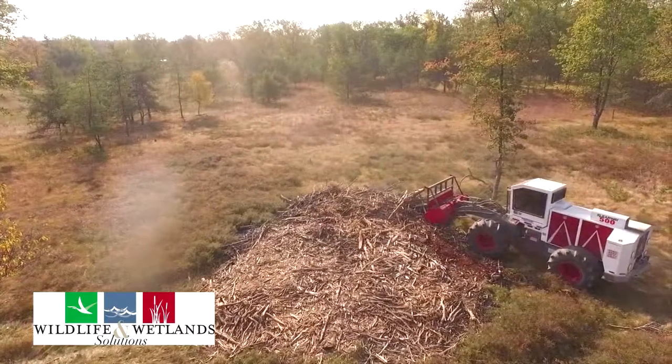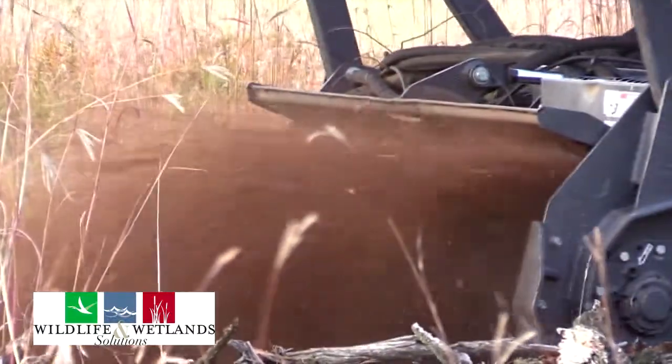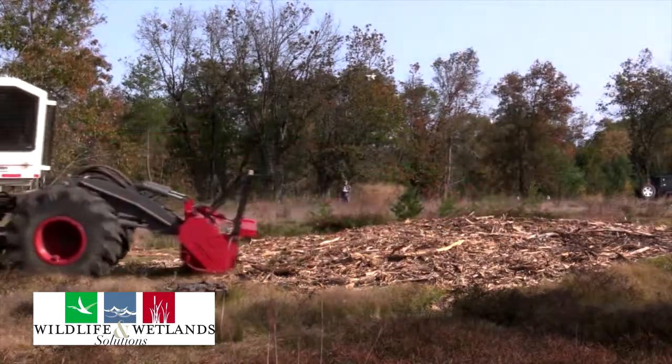Wildlife and Wetland Solutions does have a solution. We can turn that slash and all that debris into usable mulch and speed up decomposition by decades, and jumpstart some of the new life and new growth on your property.